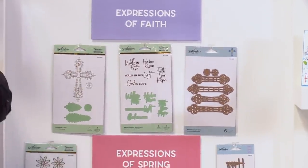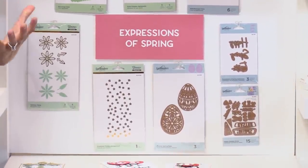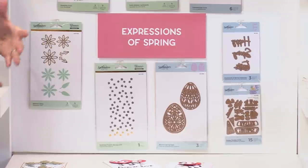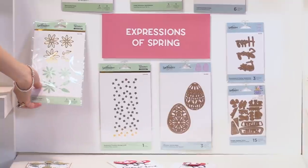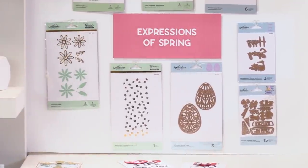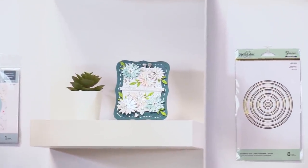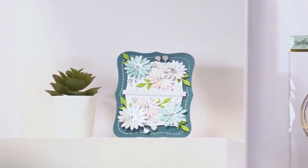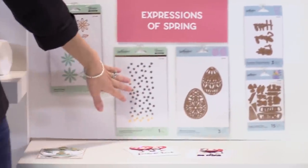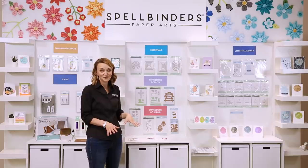We also have our gorgeous Expressions of Spring collection. This one is a lot of fun because it has a lot of really fun spring elements, and again you've got dies and glimmer plates in the mix. First off, we have our Glimmer Daisy, shown right here in this beautiful project. We have been launching a few of these different glimmer die combo flowers and they've done really, really well. This daisy is a lot of fun, especially for spring. We also have a scattered flowers background — just like the stars, you can glimmer it once for a border or glimmer it twice for a full card background.